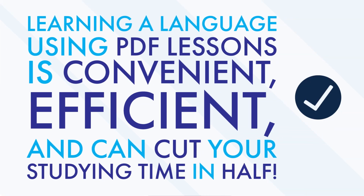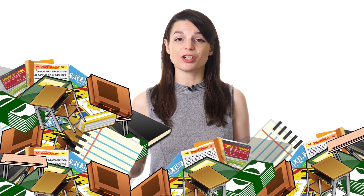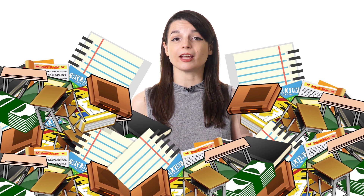Want to cut your language studying time in half? In this video, you'll discover how learning a language using PDF lessons is convenient, efficient, and can help you cut your studying time nearly in half. Many people give up on their dream of learning a second language because traditional classroom instruction is too much of a hassle — between getting to class, studying on someone else's schedule, and the sheer expense of books and tuition. Online classes are an option, but sometimes limited data plans can derail the dream. Fortunately, there is a solution: learning language using PDF lesson notes.